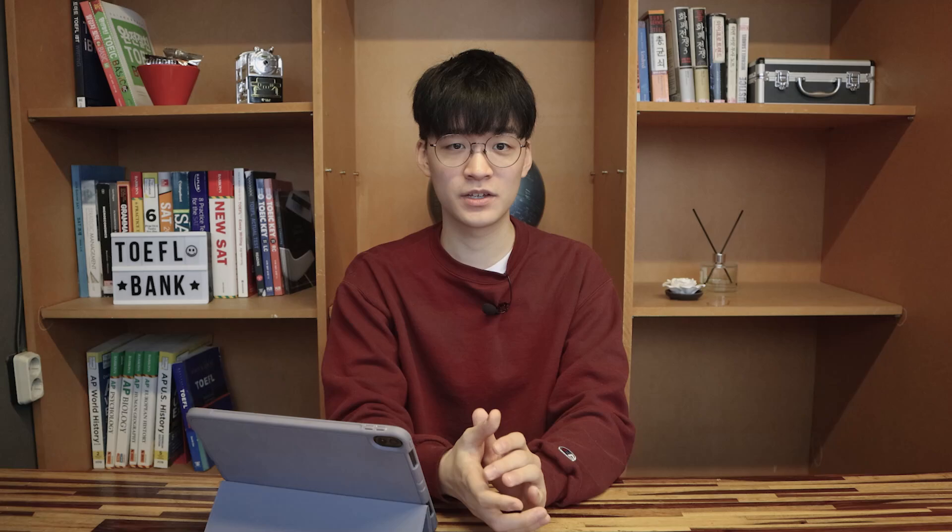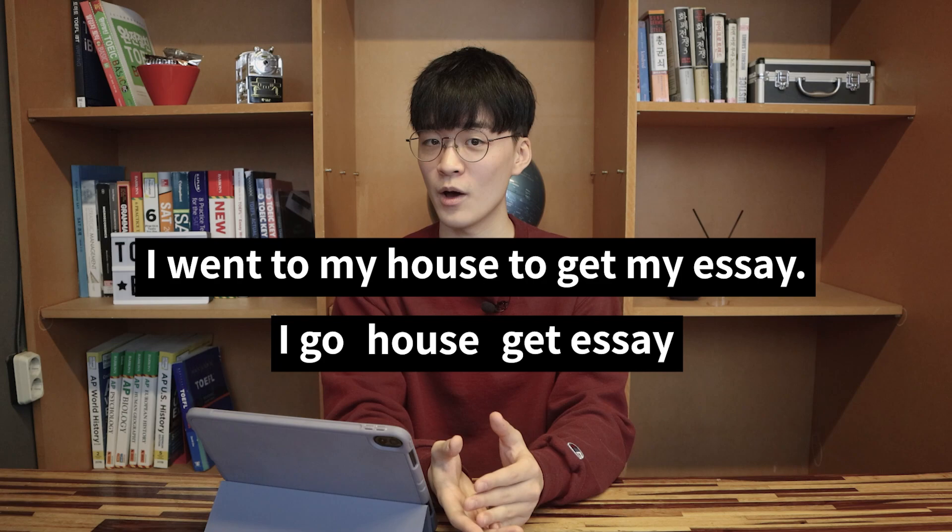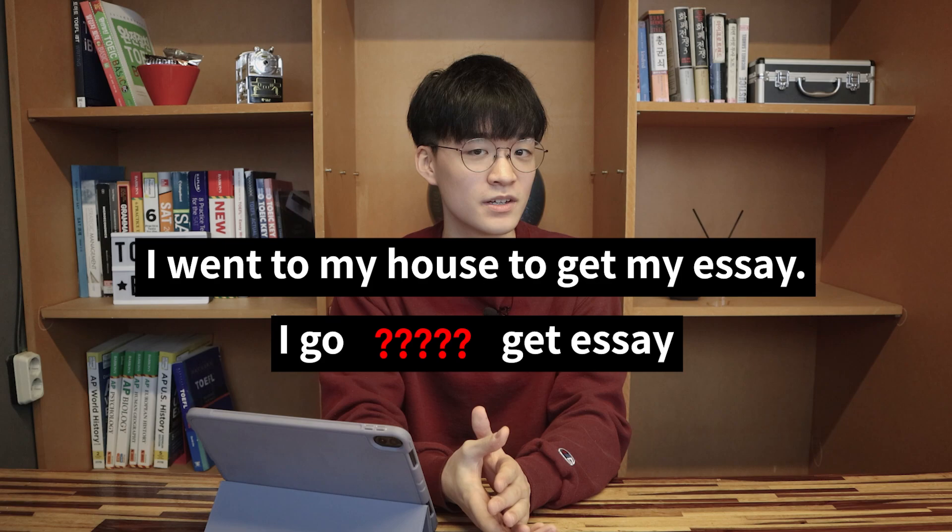Now here are some note-taking tips for the listening section. The first one is that you don't have to take your notes completely in English. For certain keywords and phrases that you find hard to take down in English, you can use your native language. Let's say that you heard the sentence, 'I went to my house to get my essay.' You can take notes like this: 'I go house, get essay.' But if you forgot how to spell the word 'house' in English, you can write it in your native language.